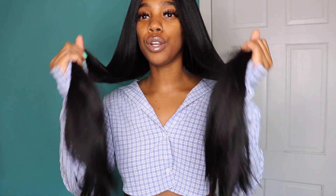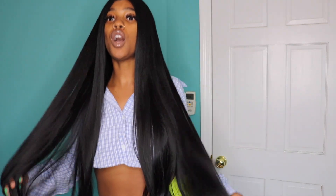So today I'm back with another banger for you guys. I don't even know how long this wig is, but I am going to assume it's like 32, 30 inches long. This wig is super duper long.